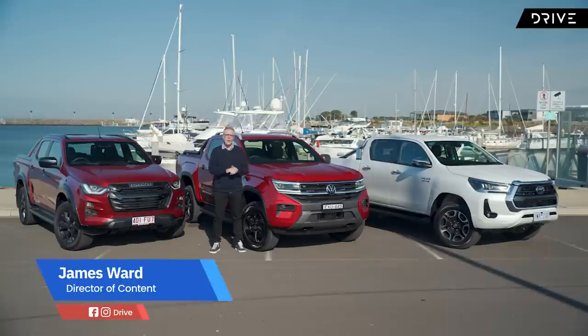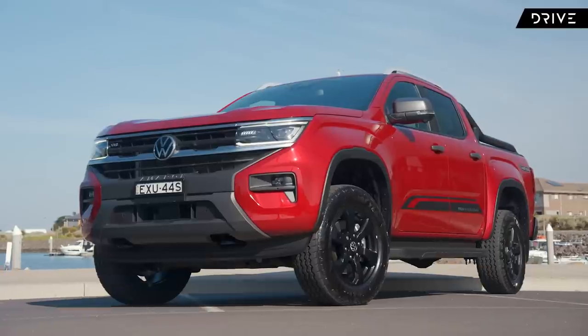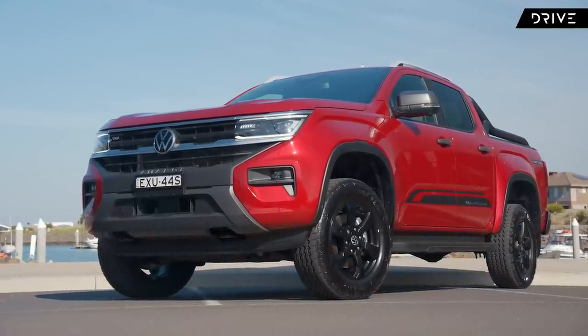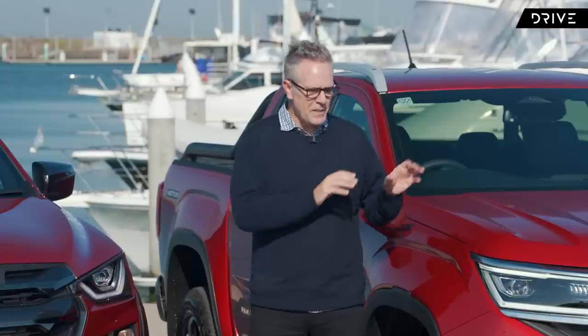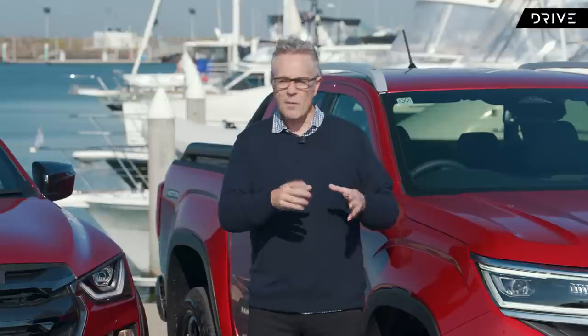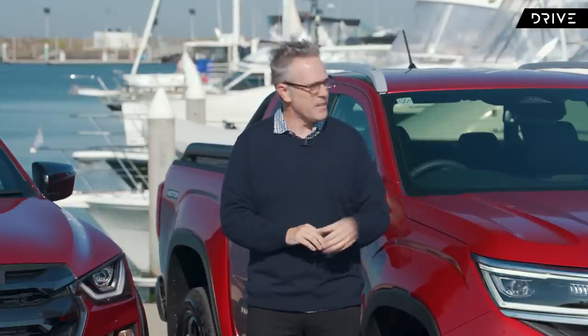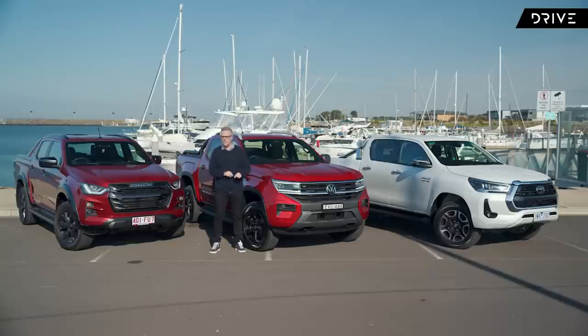Here we are with the new Volkswagen Amarok, the latest player in Australia's highly competitive double cab ute segment. The Amarok is the new Ford Ranger's cousin, but is it the same? Is it better? To find out, we're going to see how it stacks up against two of its key competitors: the benchmark Toyota Hilux and the Isuzu D-Max.